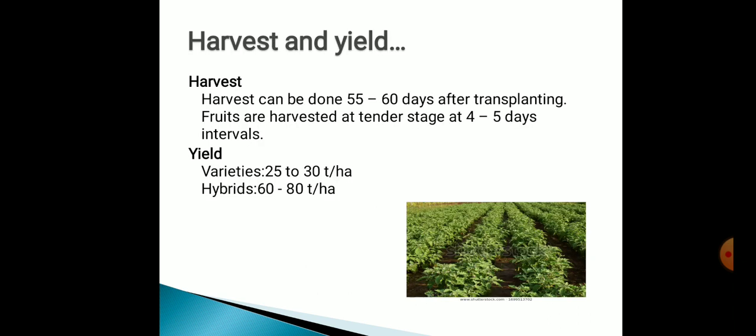Now, harvest and yield. Harvest can be done after 55 to 60 days of transplanting. Fruits are harvested at tender age at 4 to 5 days interval. Varieties give a yield of about 25 to 30 tons per hectare and hybrids give a yield of about 60 to 80 tons per hectare.